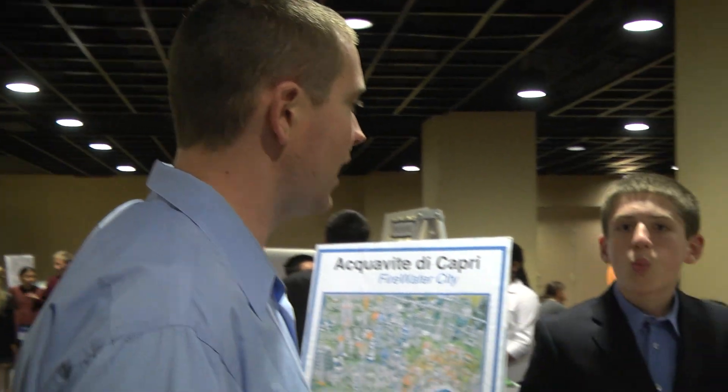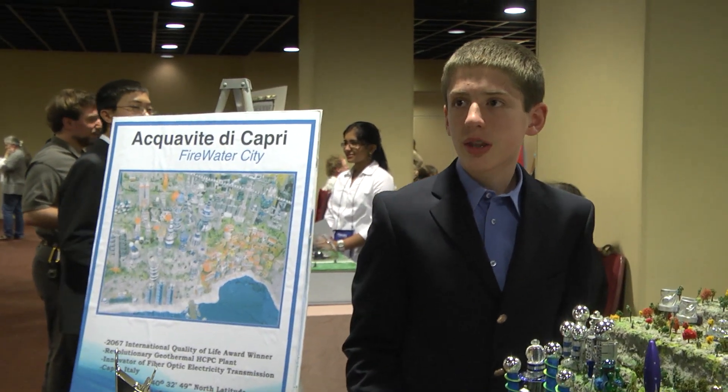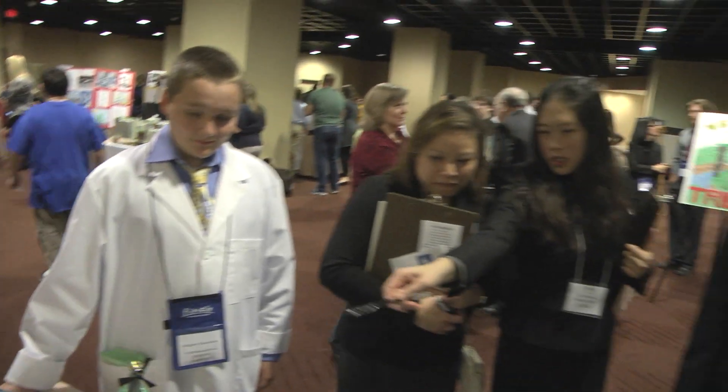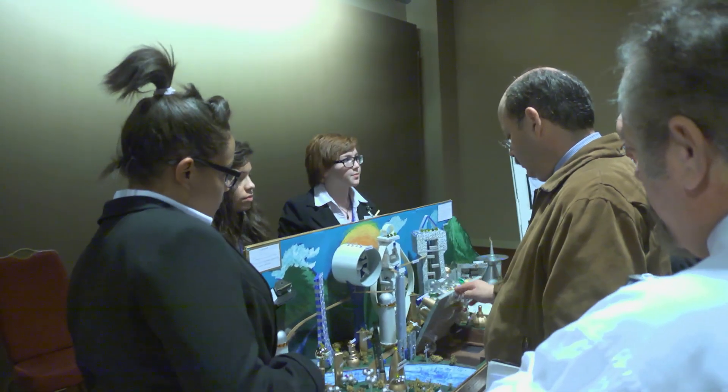The judges are very encouraging. They want you to succeed. They're not going to do anything that will scare you — they just want you to be at ease. So go in with the attitude that they really like you and they're going to encourage you. They may ask hard questions, but what it is is that they want to see the extent of what you've learned. Just show them what you've learned because that's what they want to know.